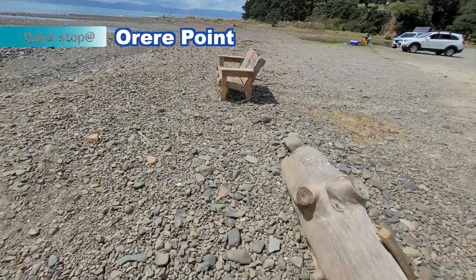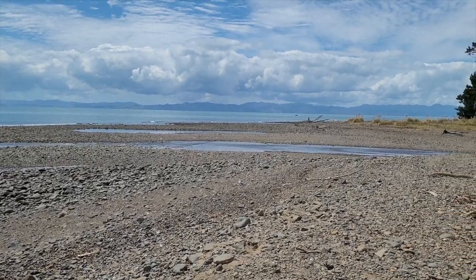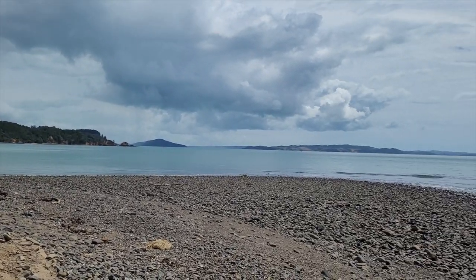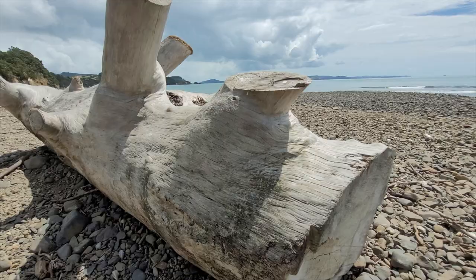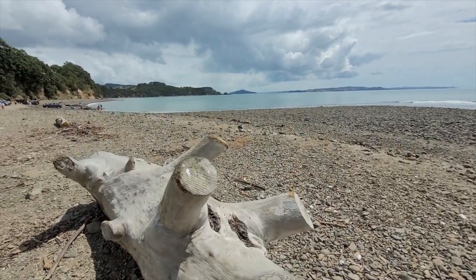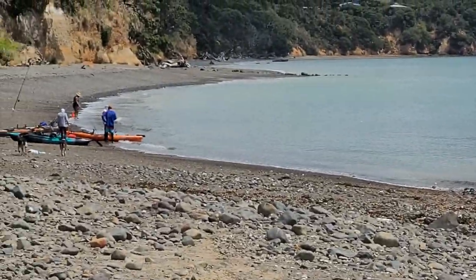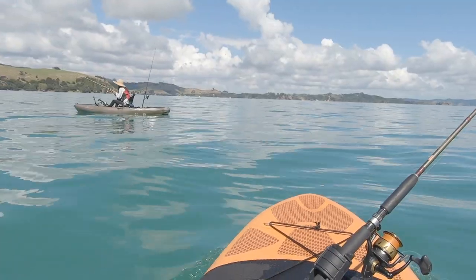This here is Oriri Point, just around the corner from Tapapakanga. Out there in the distance is the reef marker — that's a really good fishing spot. If you have a kayak you can paddle from Tapapakanga directly out to this reef. If you're fishing land-based you can also drive here, and there's some good land-based fishing off the beach as well. Just around the corner over there is one of my favorite spots to fish around Auckland — Kawakawa Bay.